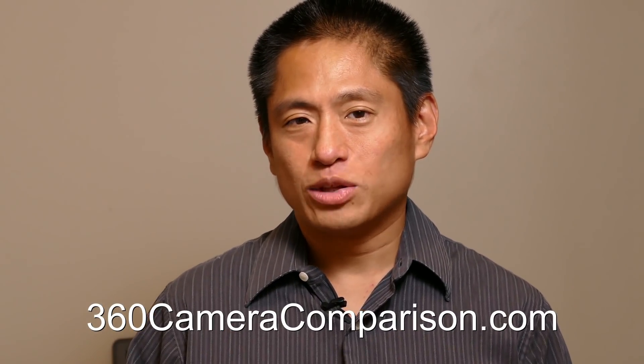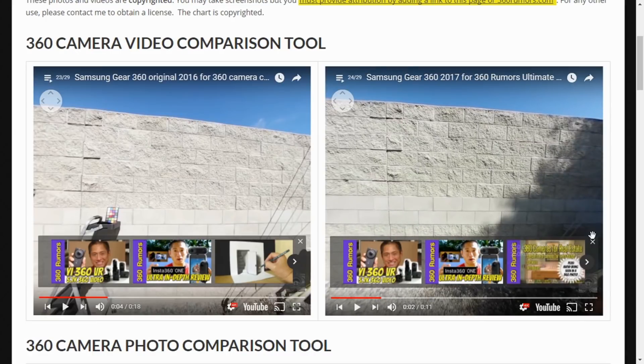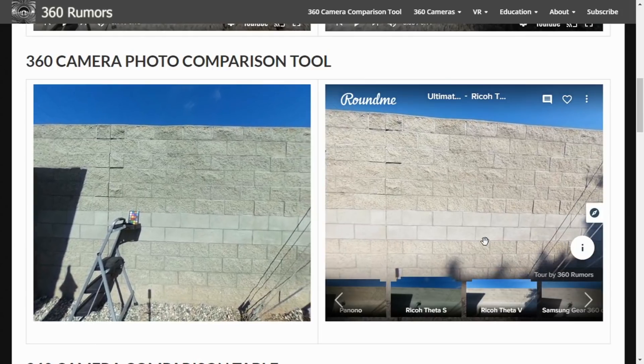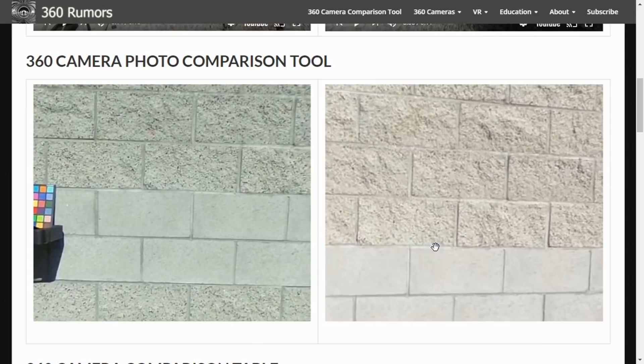I've created a 360 camera comparison page where I've compared 23 360 cameras ranging from under $100 up to about $7,000. Besides this wide array of cameras, you'll also be able to compare actual sample photos and sample videos from each of them, and for the first time you'll be able to compare these samples side by side. For example, if you want to know whether the 2016 Gear 360 or the 2017 Gear 360 has better video quality, you can compare sample videos from both side by side — and you can do the same for photos, such as Theta S versus Theta V.